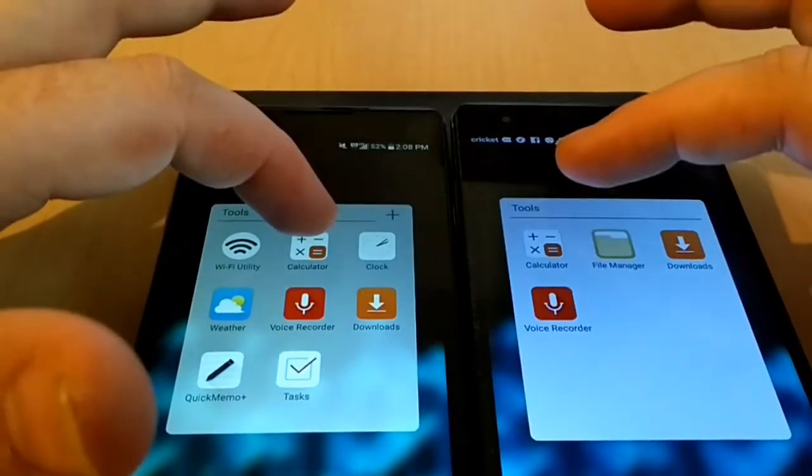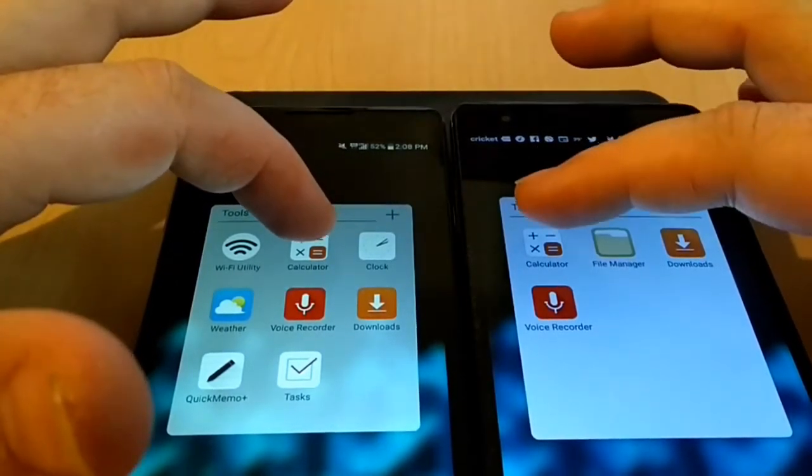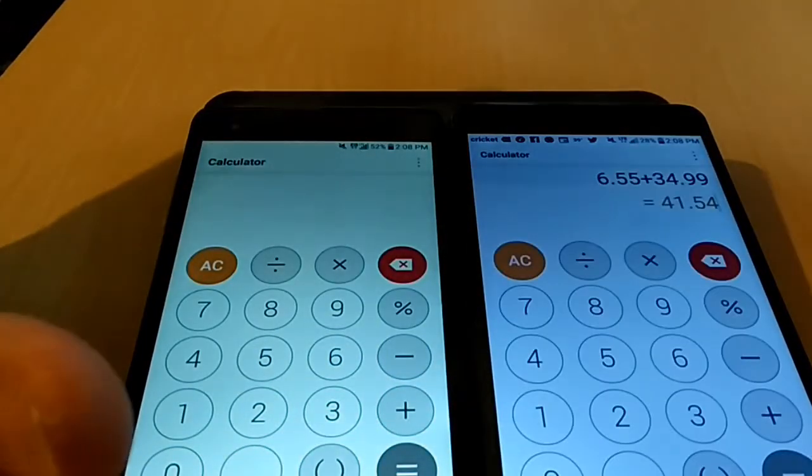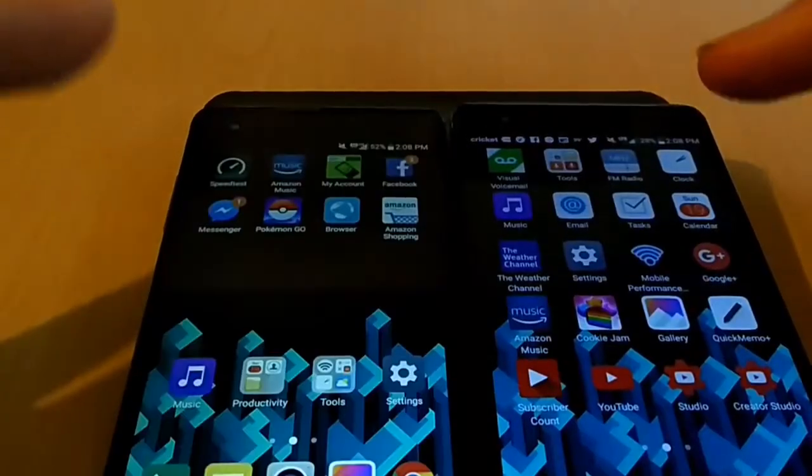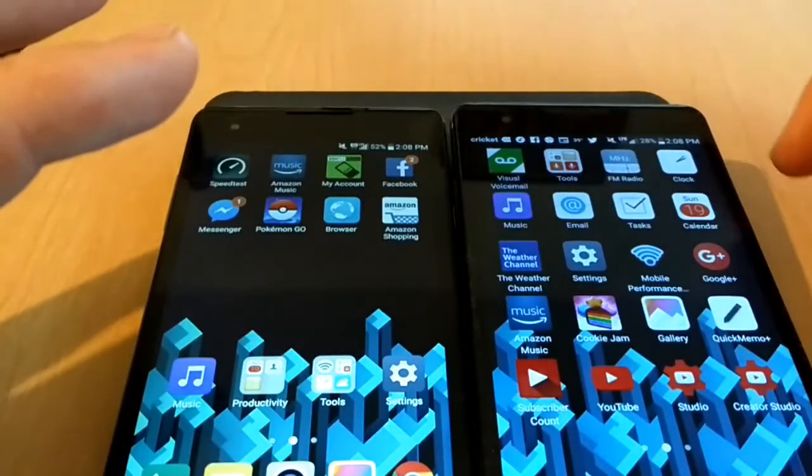We'll go ahead and open up the calculator, which again, as you can see on the LG X Style, opened first.